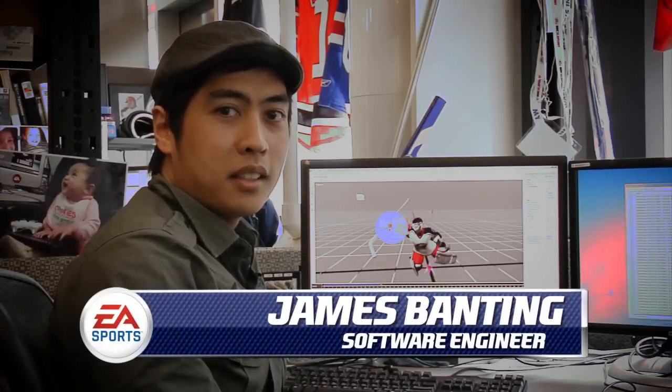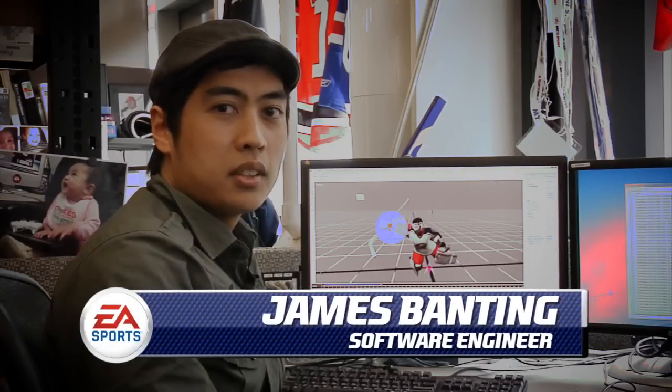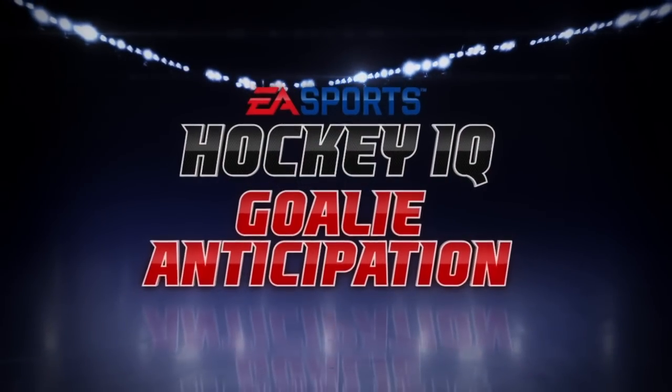Hey everybody, I'm James Banting, software engineer on NHL 13. Let's take a closer look at goalies this year.